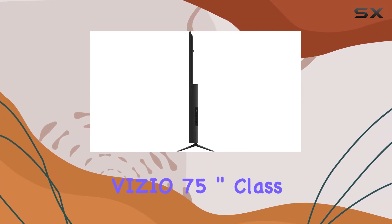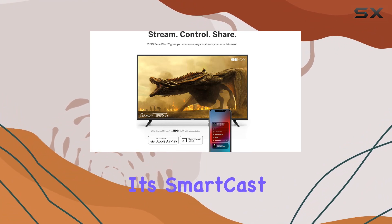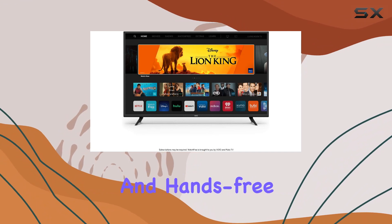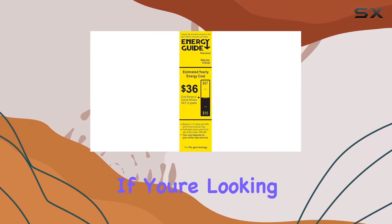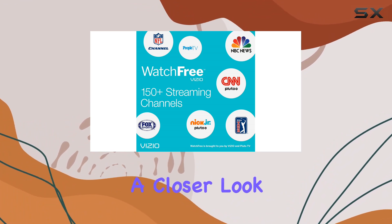In summary, the Vizio 75-inch Class V Series 4K Smart LED TV impresses with its SmartCast features, Apple integration, Chromecast functionality, and hands-free voice control. If you're looking for a versatile and feature-packed smart TV, this model deserves a closer look.